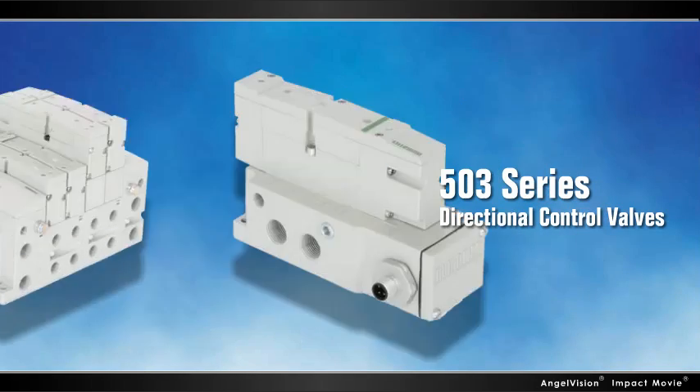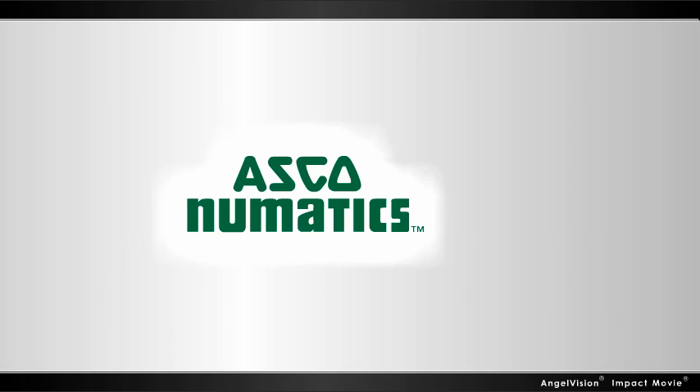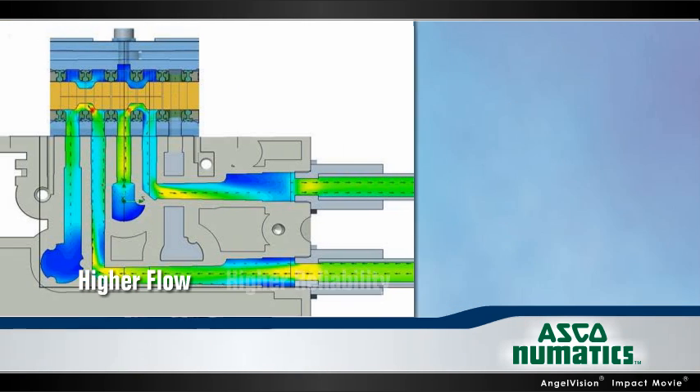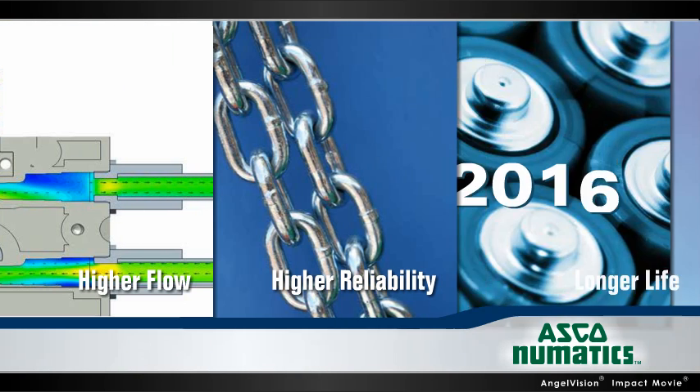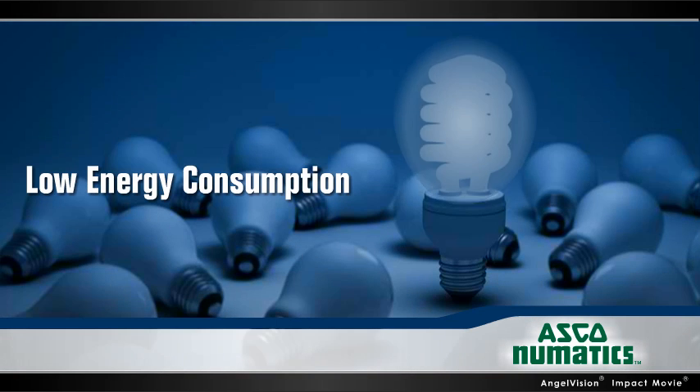There's a way with the 503 Series Directional Control Valves from Pneumatics. The goal of the 503 Series is to simply give you higher flow, higher reliability, and longer life in a smaller package — all while reducing your energy consumption.